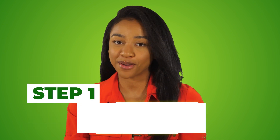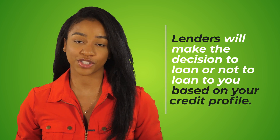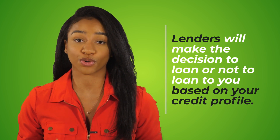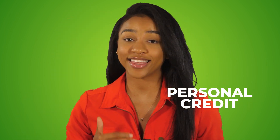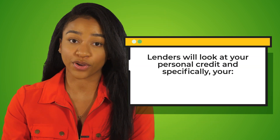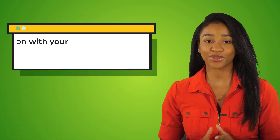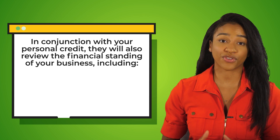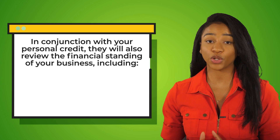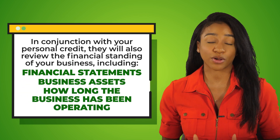Let's get started with step number one, which is to evaluate your credit. At the end of the day, lenders will make the decision to loan or not loan to you based on your credit profile. As most of you know, there's personal credit and then there's business credit. But when just starting out, you have little to no business credit. With that in mind, lenders will look at your personal credit — specifically your outstanding loans and your credit report — and they will also review the financial standing of your business, including financial statements, business assets, how long you've been operating, and if you have any outside investors.